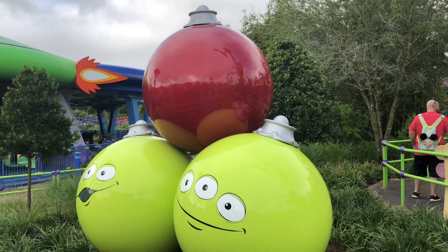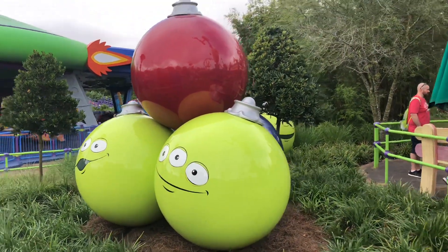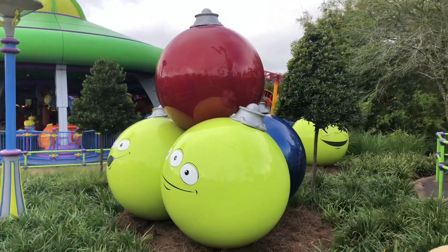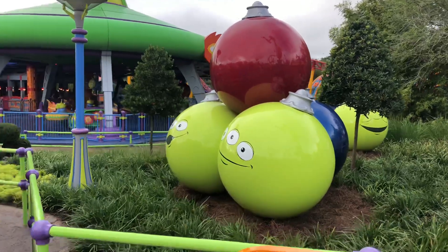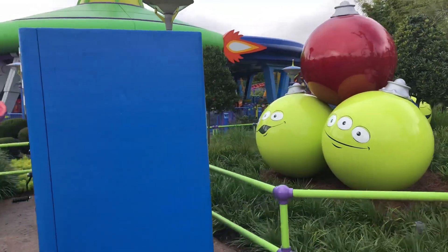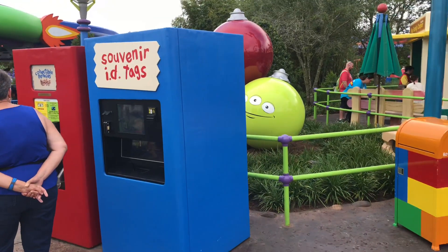The little Green Men ornaments — the little Toy Story aliens — are so cute. Unfortunately they're kind of hidden this year, but maybe we'll try to get a better look later.